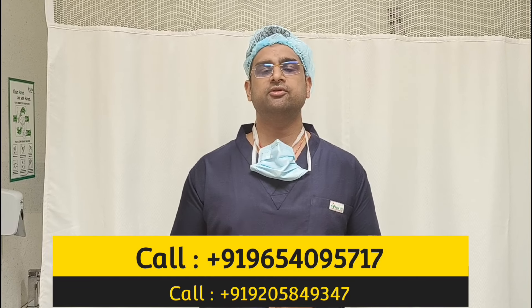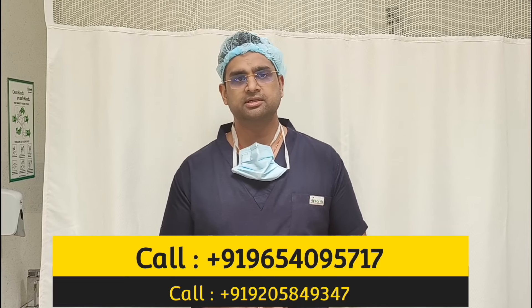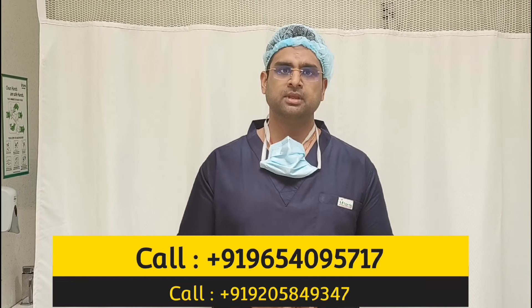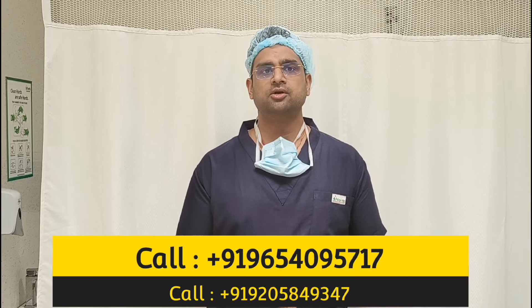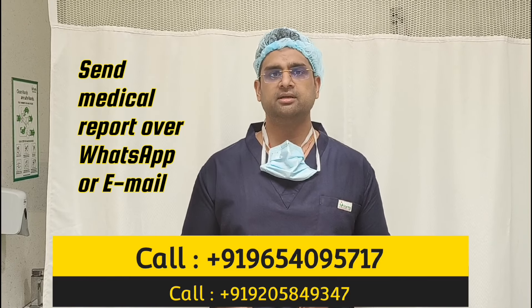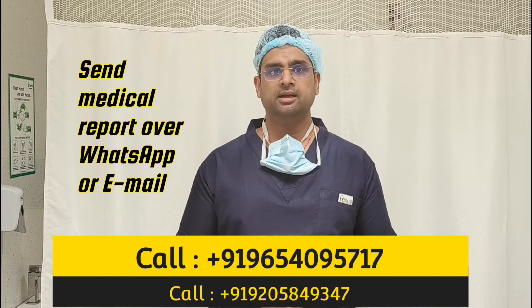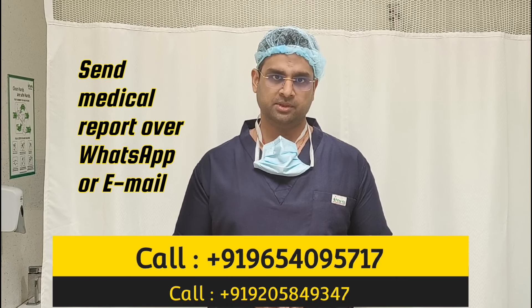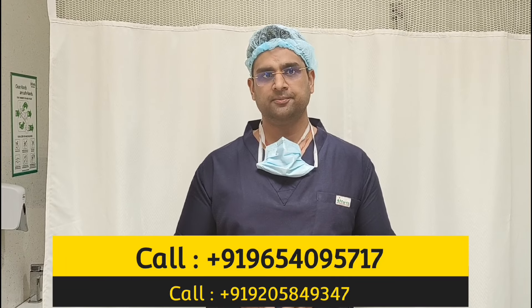If you are coming to India and planning a surgery with us, we are here in Delhi and we have all the facilities for international patients. We have a very easy system for all of you. You can send us your MRI report or your medical reports through WhatsApp or email and then you can get an answer from our side.